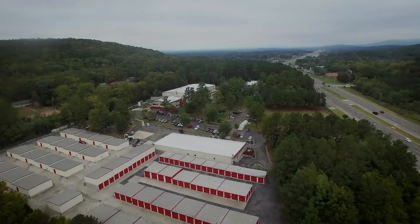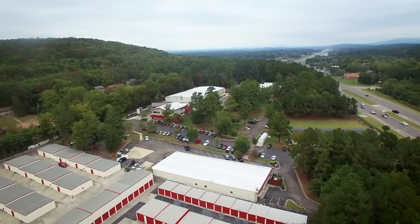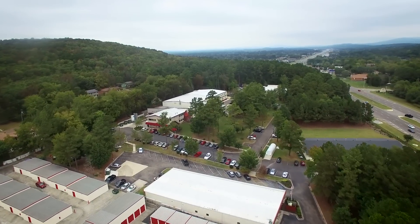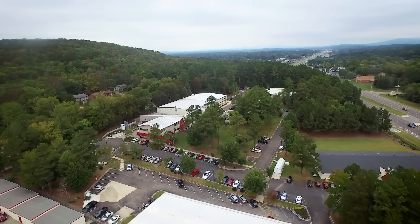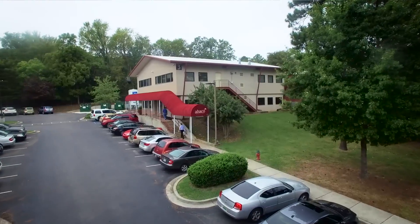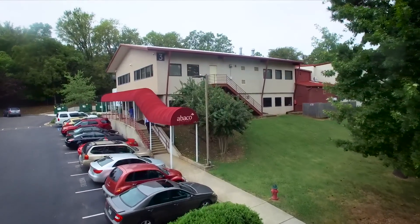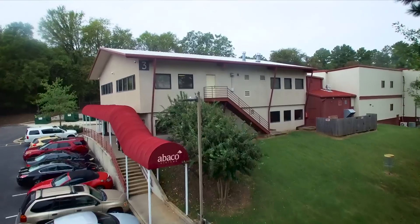Welcome to the U.S. Headquarters of Abaco Systems here in Huntsville, Alabama. Here we have well over 200 people working on our 7-acre campus, and all of them are focused on creating the highest performance, most rugged embedded computing solutions that will deliver maximum reliability in the most challenging, most hostile environments.